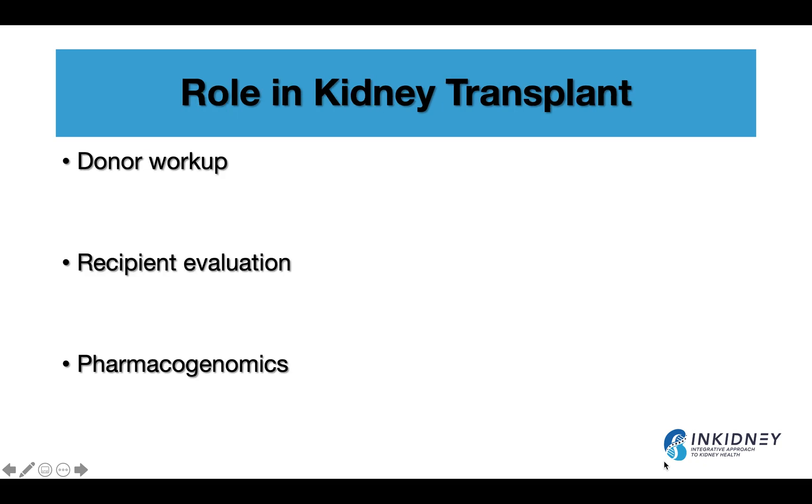Genetic testing also has a significant role in kidney transplant — we'll have a specific video about that. Donor workup and recipient evaluation can be guided with genetic testing. There's also a new field called pharmacogenomics, where by doing genetics on the metabolism of certain medications, you can know the correct dose for the patient. Several transplant medications have genomic data, especially Prograf or Tacrolimus and Imuran. We'll talk more about that in a future video.